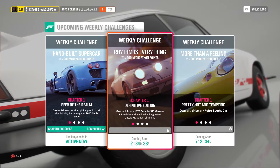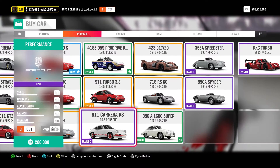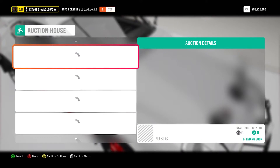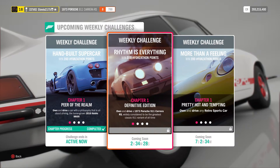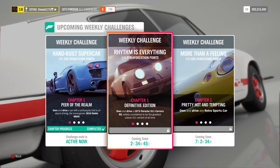It will require us to use the 1973 Porsche 911 Carrera RS. As you can see, it is at the auto show for 200,000 credits. I did also check the auction house — nothing really seemed to be worthwhile there. Everyone up-priced the car for some reason. The biggest thing to remember is to do these chapters of the Forzathon in order: chapter 1, 2, 3, and then 4, otherwise your progress will not count.